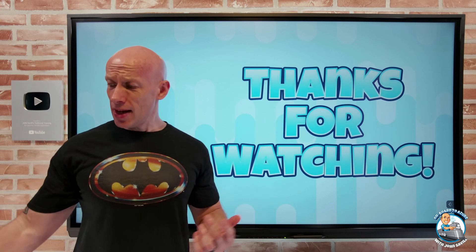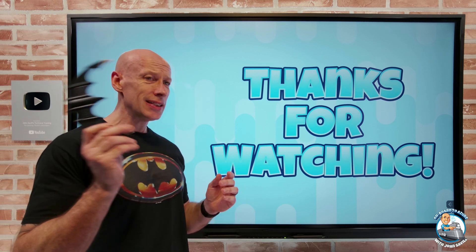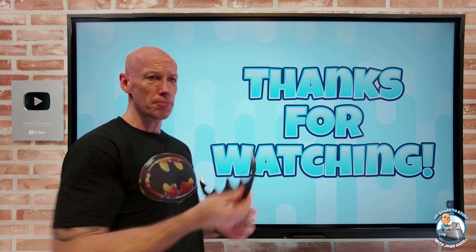And that was it. As always, I hope this was useful. And if you do happen to get a batarang, please don't run around the house and bump people on the head with it — very disrespectful. Till next video, take care.